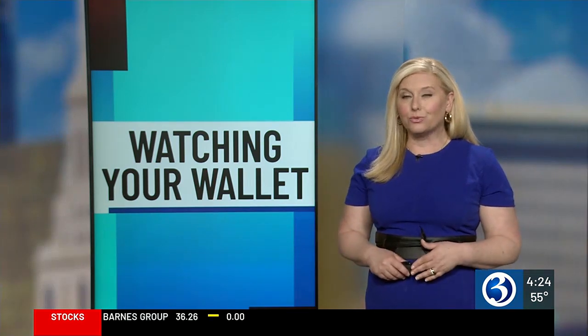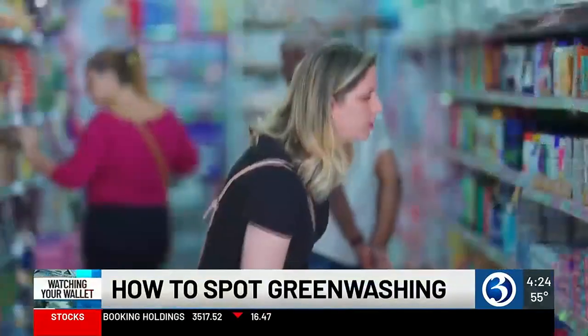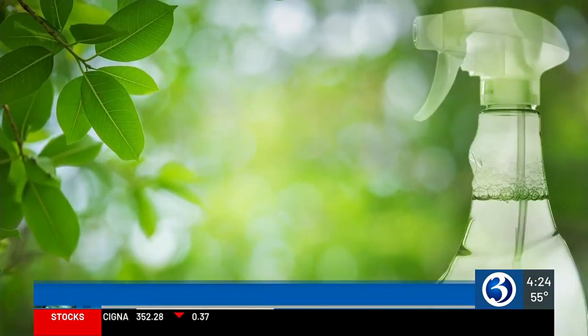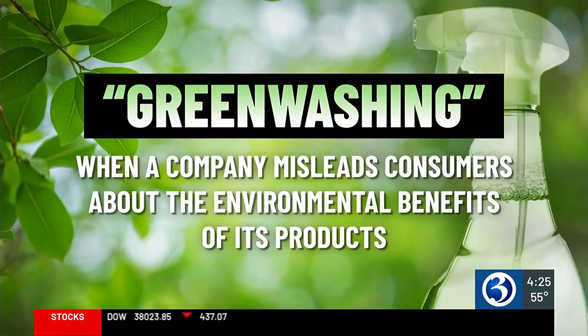I don't know if your money is really being spent on a green product. When you're at the store, it can be hard to spot what products are truly kind to the planet. Some of the things that we see are labels — they look very official, but what is that organization that's certifying this product? You want to keep your eye out for what is called greenwashing, when a company misleads consumers about the environmental benefits of their products.